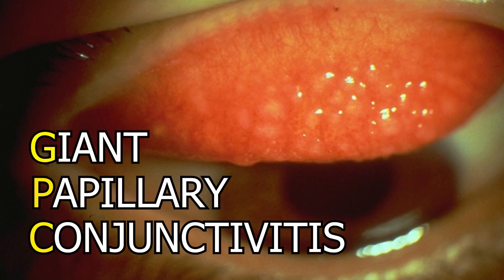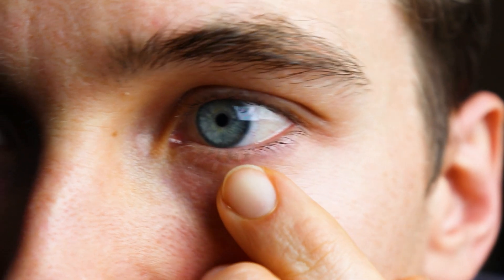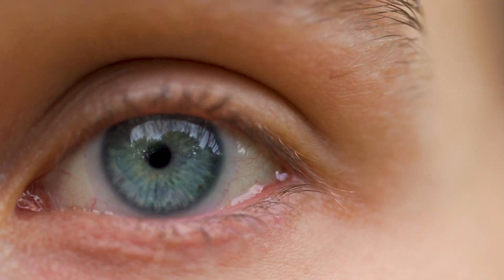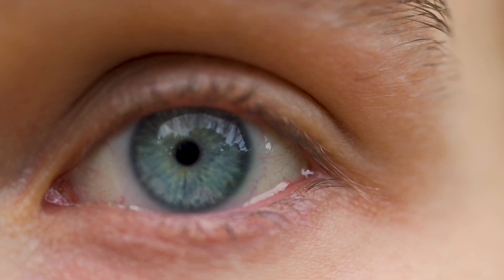A common complication and side effect of contact lens wear is something called giant papillary conjunctivitis, or GPC. It can cause irritation with contact lenses, make your vision blurry, and cause lenses to not sit right. In this video we're going to break down what a GPC is as well as the possible treatments your doctor may recommend.